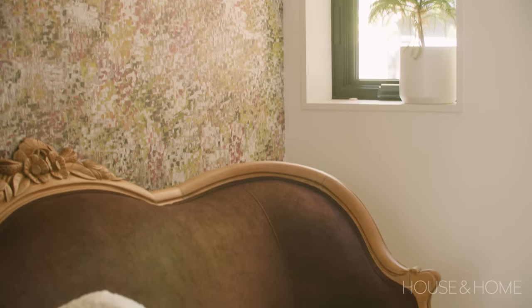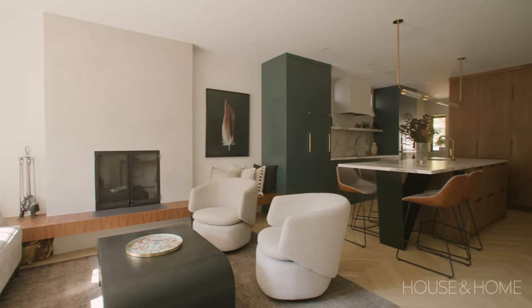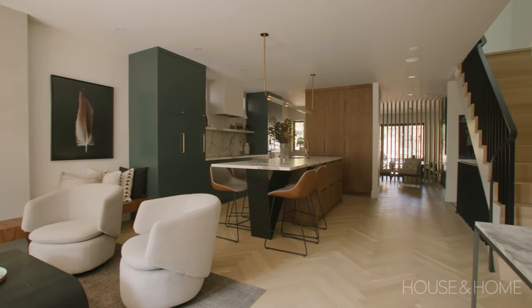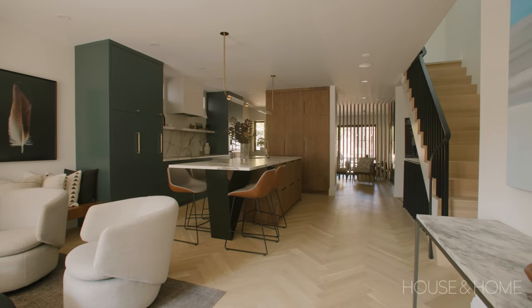I hope we're here forever — I love this house. This is exactly the vision I had for this floor, which is the beauty of doing it for yourself. I could make all the decisions that I wanted for me, my husband, and my kids. We plan to be here for a very, very long time.